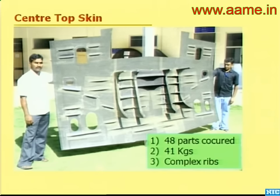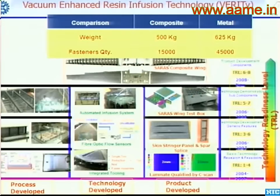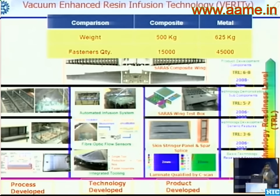Another complex part was realized in resin infusion technology — you can see the kinds of ribs, cutouts, and the size of the part. This is the largest and most challenging part we have made, with more than 300 parts integrated in one shot. Developing this technology requires: process development and validation, integrated tooling concepts, fiber optic sensors, and an automated resin infusion system — infusing 60 kilograms of resin in two hours using a completely automated system. From 2004, we have moved up the technology ladder.